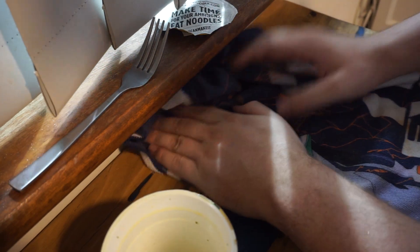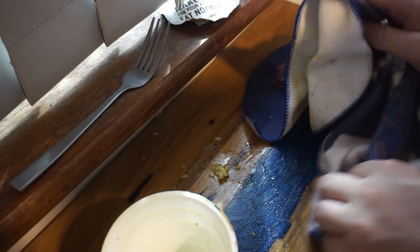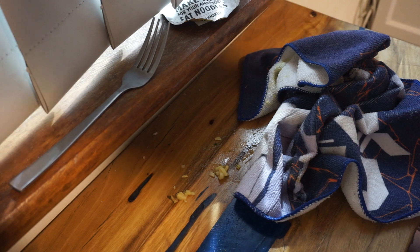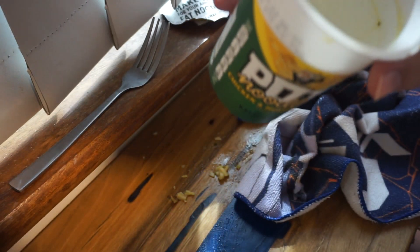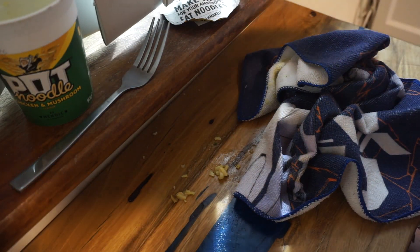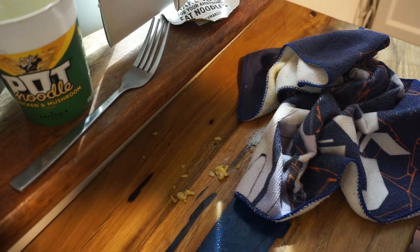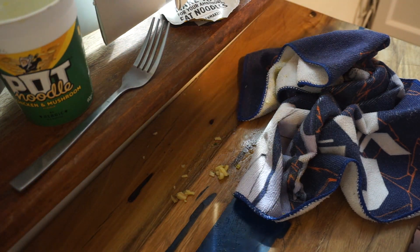Well, looks like that'll be it for today, guys. Looks like I'll have to do a bit of a clean-up there, mate. Anyhow, feel free to try out these pot noodles — they're pretty good. Looks like there's still a bit of dregs in the bottom. It's honestly not too bad; the flavour's pretty good. Probably needs a bit more time to let it all mix properly. Apart from that, pretty good. Anyway, I gotta go clean this stuff up. And I shall see you in the next video. Bye-bye.